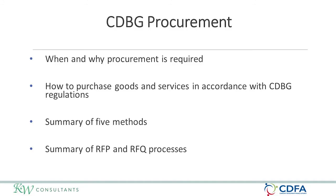This module is going to talk about when and why procurement is required when utilizing CDBG, how to purchase goods and services in accordance with the requirements of CDBG, and we're going to summarize the five methods of procurement and give a little explanation of the difference between an RFP and an RFQ.